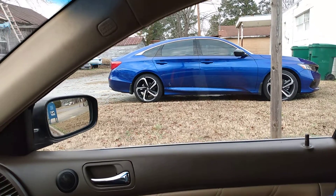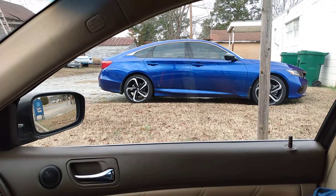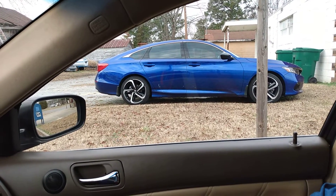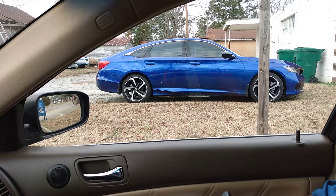I just wanted to share that with y'all, man — how these new Hondas be looking. Them bad boys are dope. Till next time, I'm out of here. Peace.